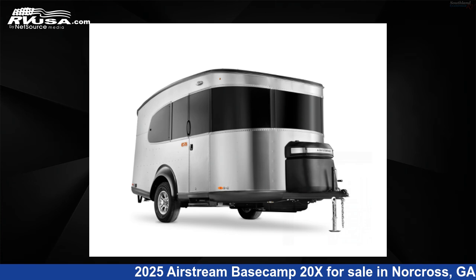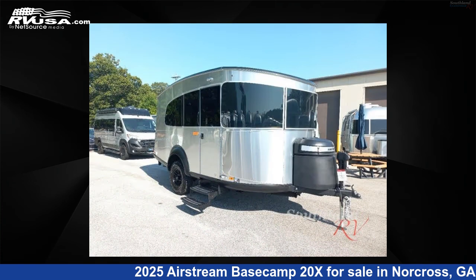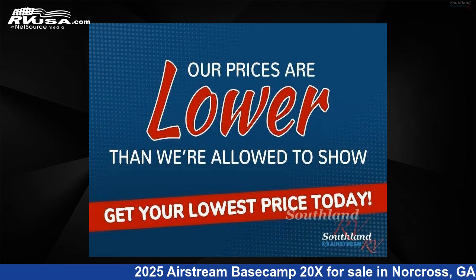This 2025 Airstream Basecamp 20X is a travel trailer RV located in Norcross, Georgia, 30071, and is offered for sale by Southland RV. Click the link in the video description to visit RVUSA.com and see more photos as well as the current price.